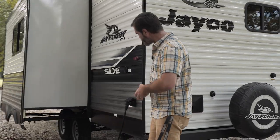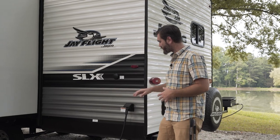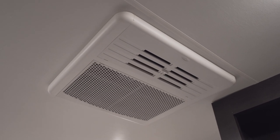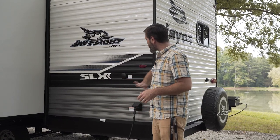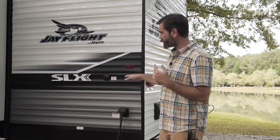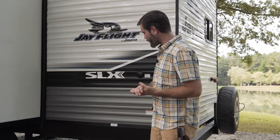Coming around the corner we have our main shoreline power connection — this is 30-amp service. It only has one AC unit up top, which is worth mentioning. Satellite and cable connections are right here as well, so if you're in a park that provides that, running a piece of coax to the stand is really easy to do.